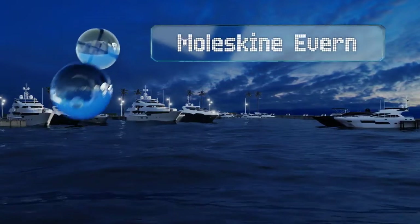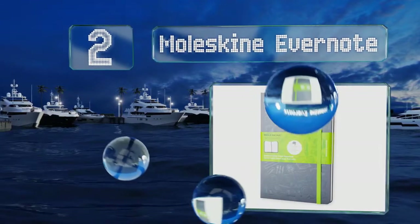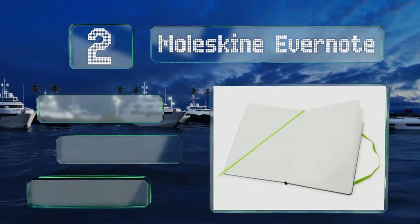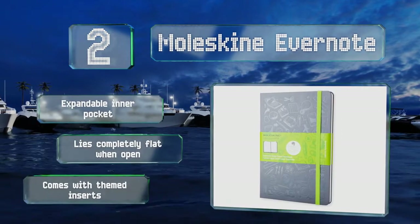At number 2, turn handwritten ideas into accessible digital content with the Moleskine Evernote. Its smart stickers function will automatically tag and organize notes, making them easy to find and to share with friends or colleagues online from your account. It includes an expandable inner pocket and themed inserts.